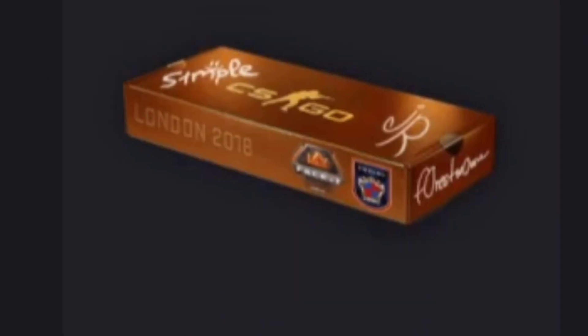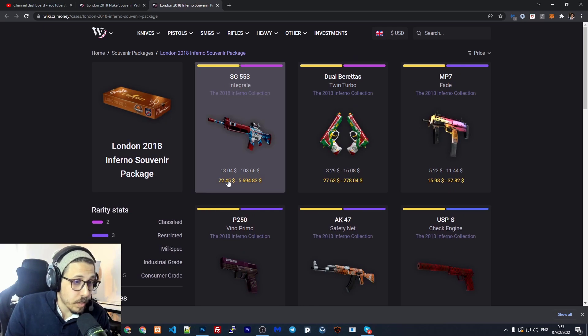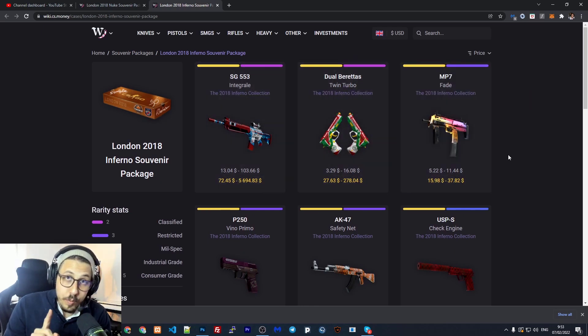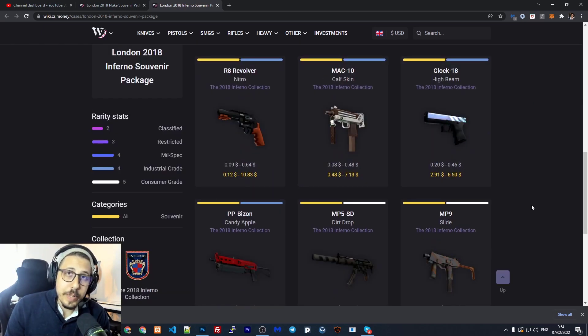So apparently this box right here is really interesting — this souvenir package has some really nice skins in it. If we are lucky enough we can get something really nice in return. So let's go and open this case, let's go.